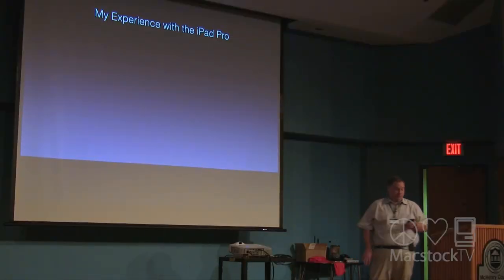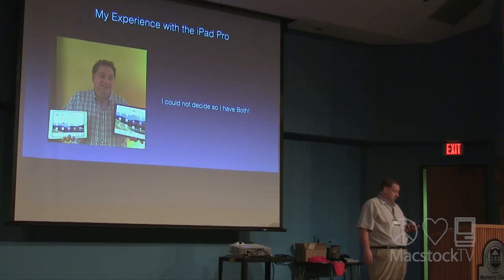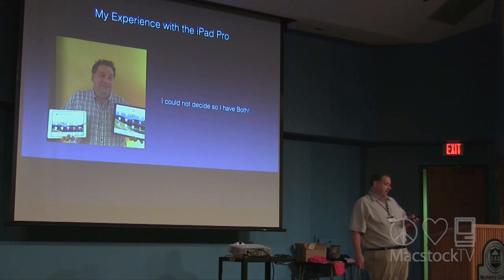My experience: before the 12.9-inch model was released I had the iPad Air 2. I'm an upgrader, so I always have to have the latest model. I was lucky enough to receive an iPad Pro 12.9-inch last year for my 50th birthday from my family. But then the 9.7-inch model came out, and I really liked the amazing screen and True Tone display. So I sold off my iPad Air 2 toward the 9.7-inch model — and I couldn't decide, so I kept both. I really like the 12.9-inch model for its large size and keyboard, but the 9.7-inch model is lighter and not so bulky.